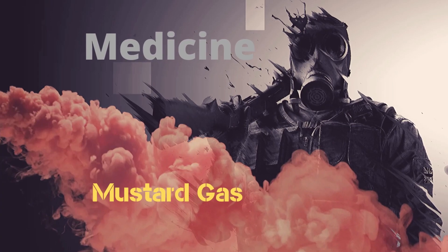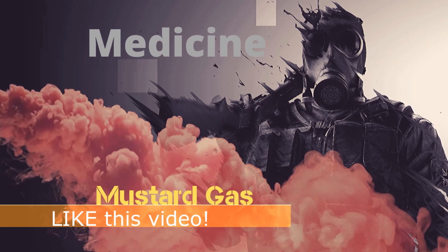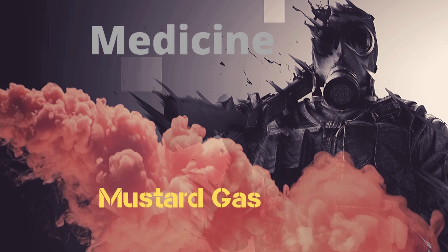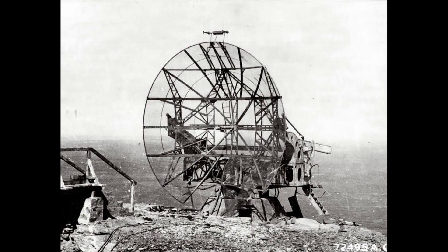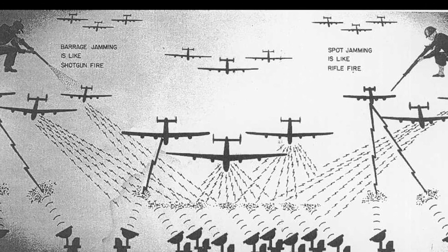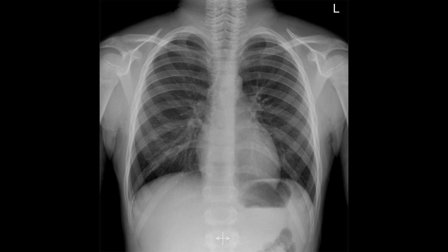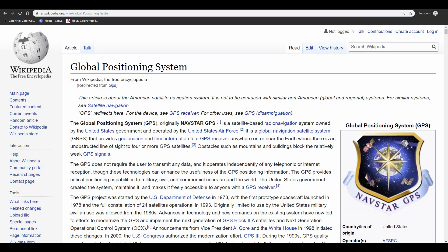Many of the peaceful inventions created following major wars have their roots in war technology. A frequently cited example of this is the radar. Its purpose during World War II was to alert the Allied powers of approaching enemy combatants. It has led to the inventions of the microwave, X-ray imaging, weather surveillance, and GPS satellites.